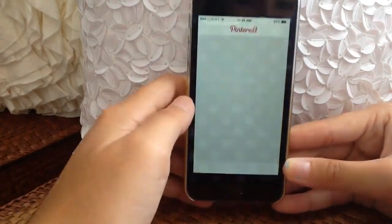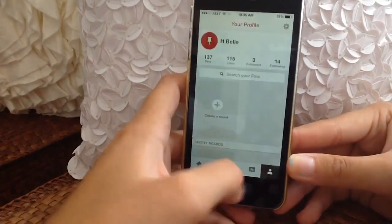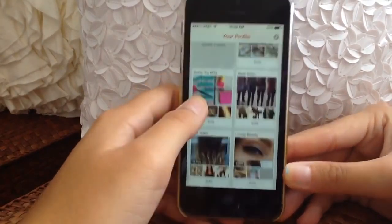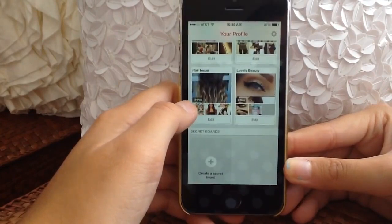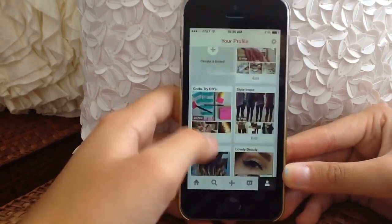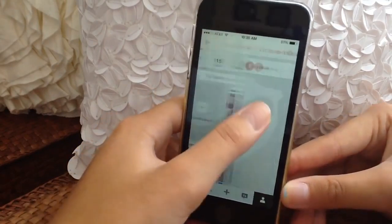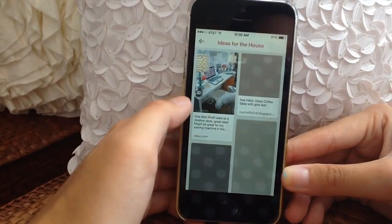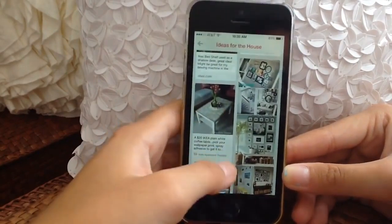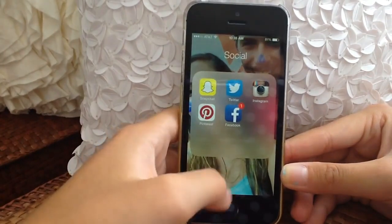I have Pinterest and I love it — you guys can follow me, links are down below. I have boards for hair inspiration, beauty, fashion, DIYs, and ideas for the house. This board here is basically for when I get my own apartment so I know how to decorate it — I'm really looking forward to that.